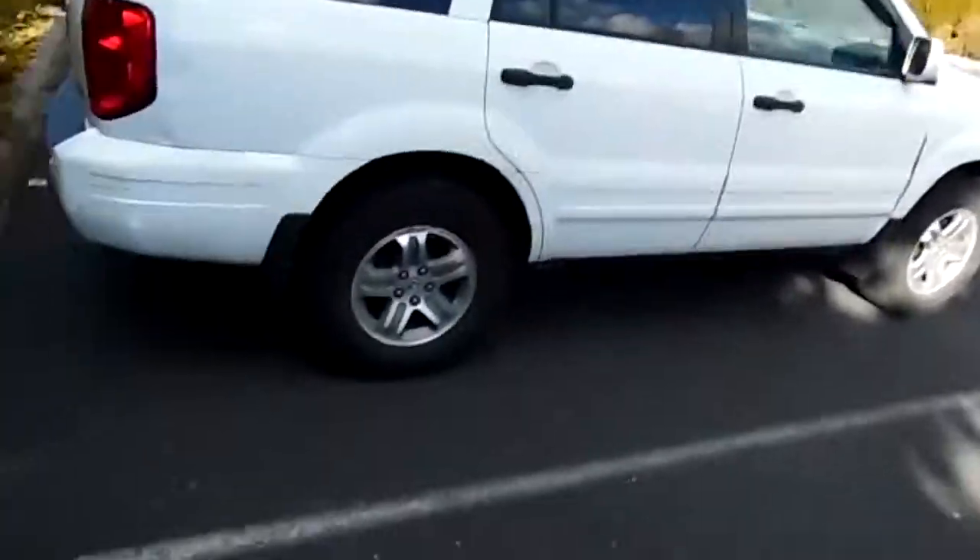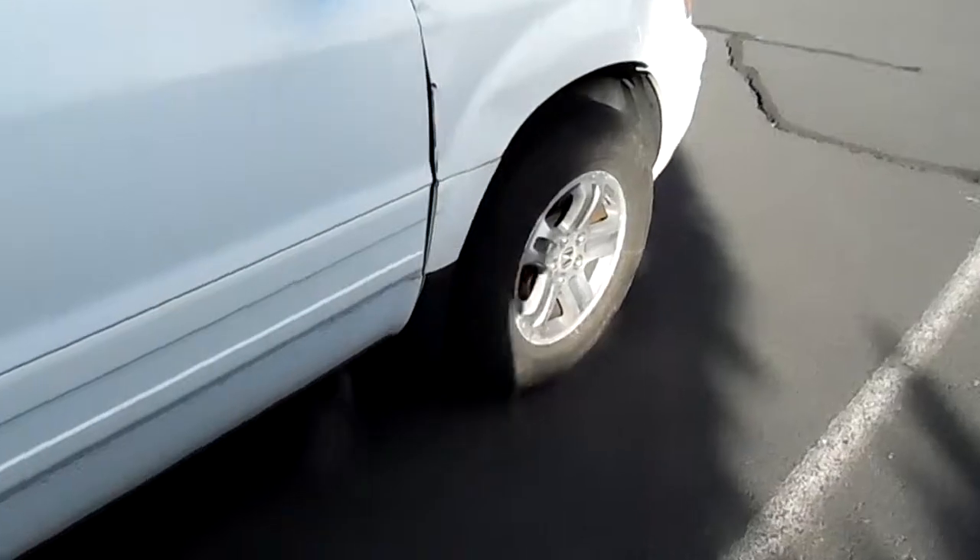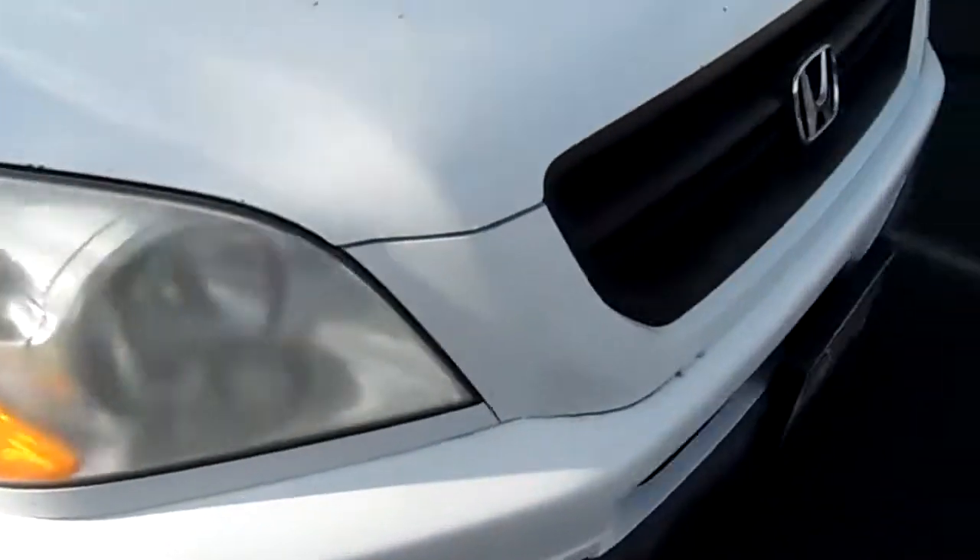But it does have some nice Michelin tires on it. Got those put on two seasons ago. They had to go, so I ended up getting them for a good price — super good deal.